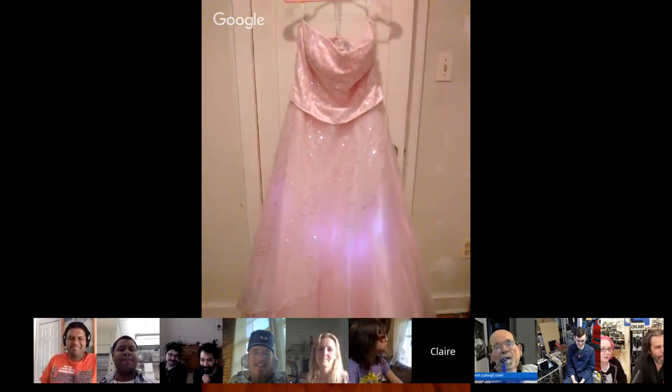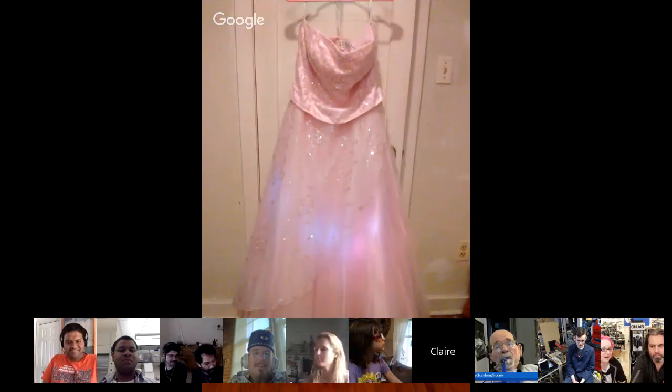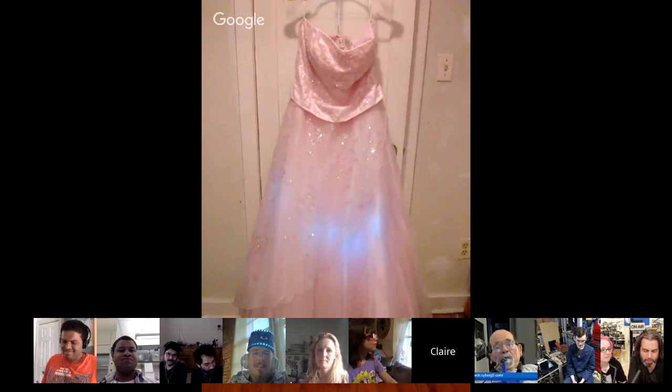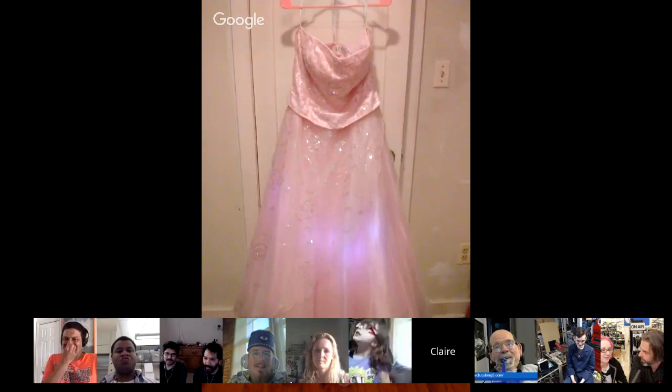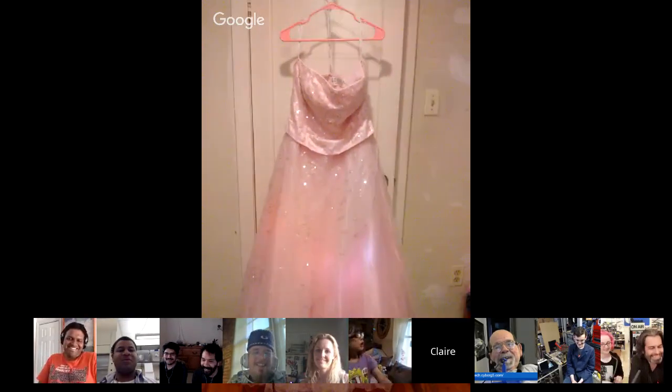Well, it looks beautiful. If you take any photos at prom and would like to share them with the community, I'd love to see that. Email support at Adafruit and we'll send you an 'As Seen on Show and Tell' sticker. It'll probably be the only prom dress that has an 'As Seen on Show and Tell' sticker.